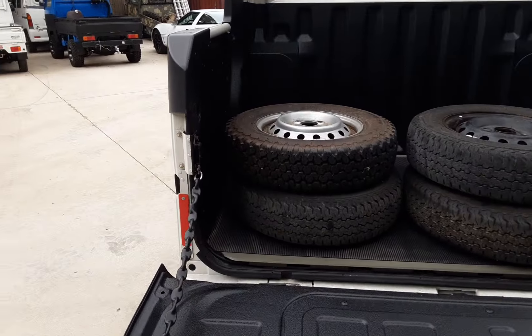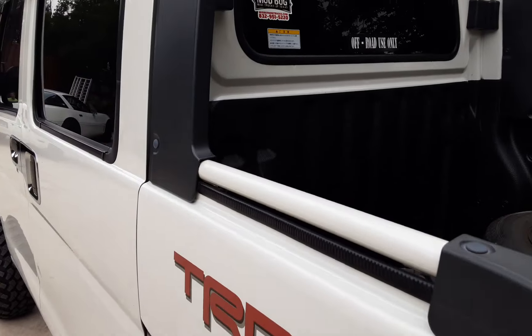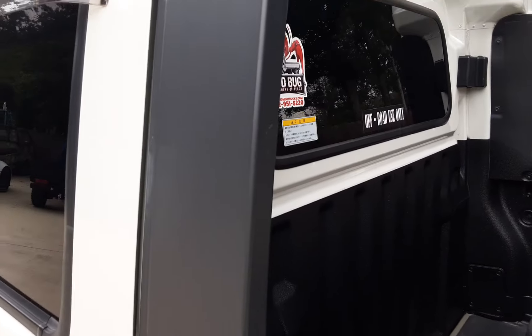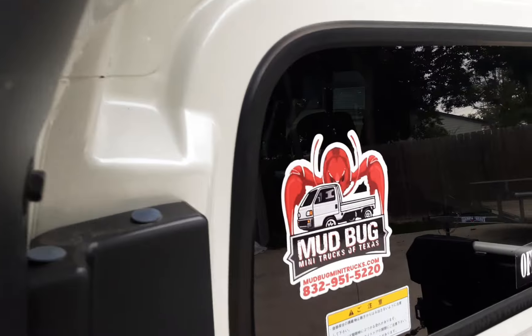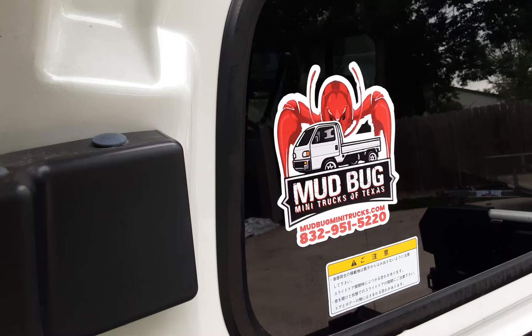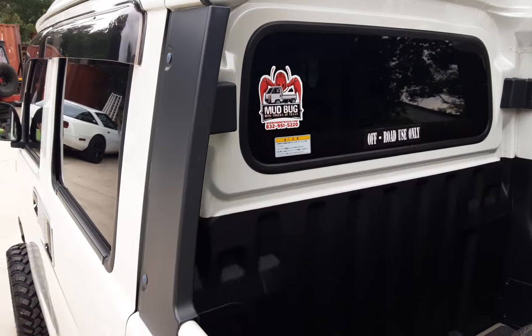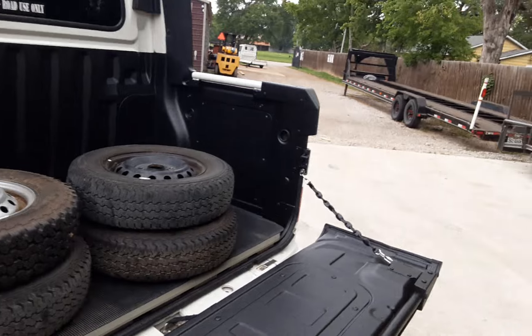It's just a great little truck. You can see we spray-lined the inside of the bed — that's one of the options they picked. To get one of these trucks, come to mudbugminitrucks.com or call 832-951-5220.